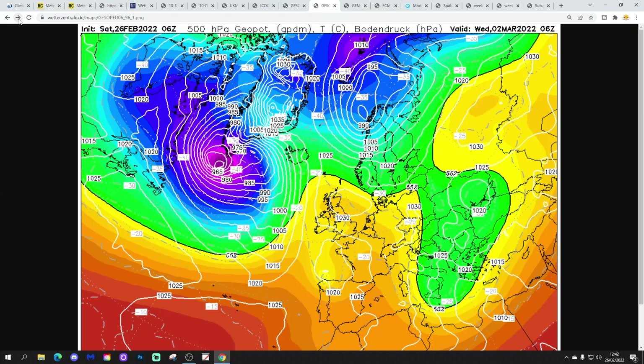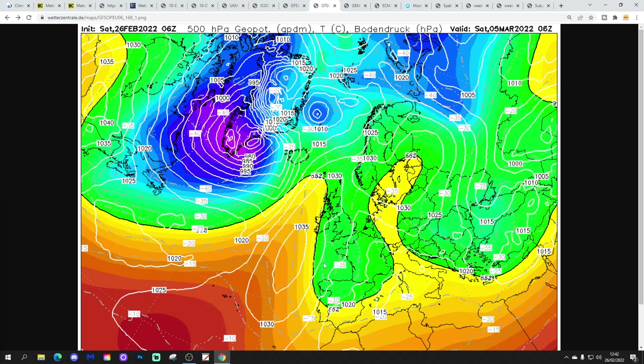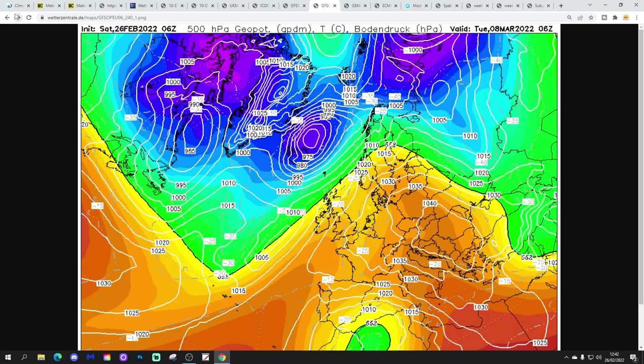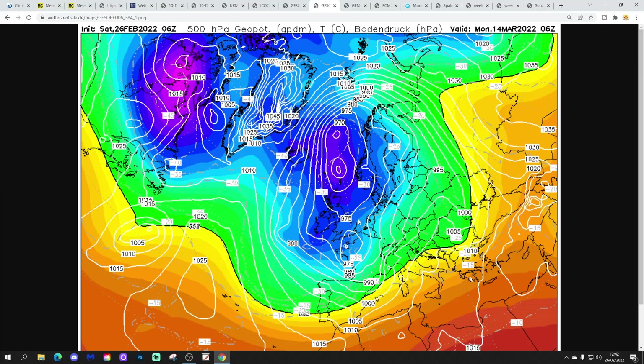The GFS 6Z again shows high pressure close to the country in the middle of next week, slipping towards Scandinavia in the second half of the week, with lower pressure coming in from off the Atlantic. We do pull winds into more of an east-north-easterly next weekend — so probably quite cold next weekend, maybe even cold enough for a few winter showers in the east. By day 10, the ridge begins to slip towards eastern parts of Europe with lower pressure starting to come in from off the Atlantic. The 6Z turns very unsettled through the second week of March, with deep low pressure bringing spells of heavy rain in off the Atlantic, digging south — so cold and unsettled, cold and wet, maybe even cold enough for snow in northern areas.